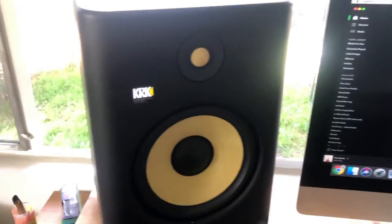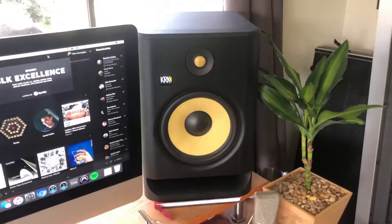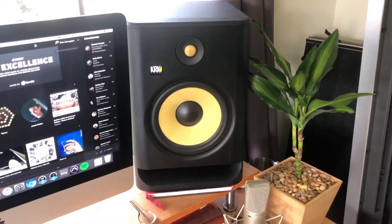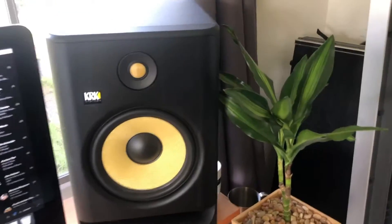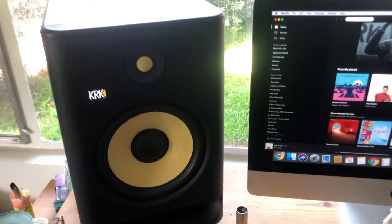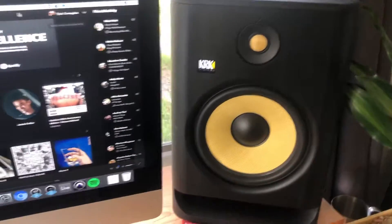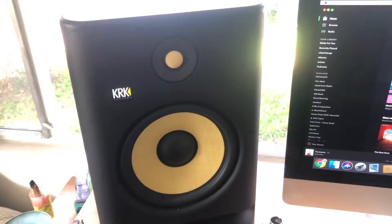There's also a level meter tool, which can be used to calibrate the monitor levels. This is extremely helpful because some of these KRKs are known to have a little bit of a lopsided sort of sound — meaning your right one and your left one may not be at the same level even if the back panel says they are. Make sure you're calibrating them, and that level meter tool helps a lot.